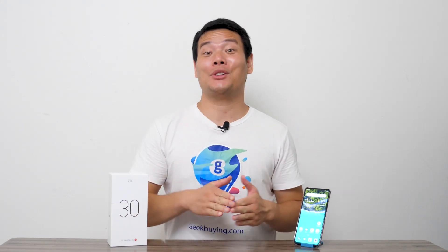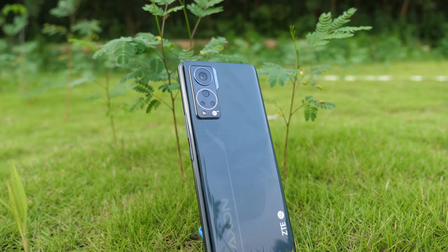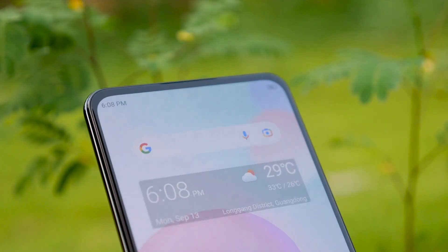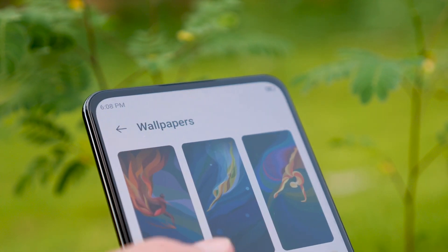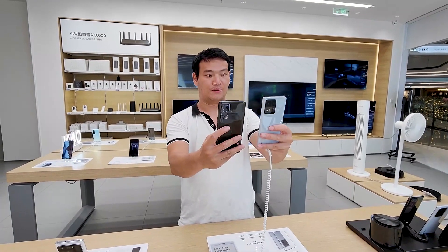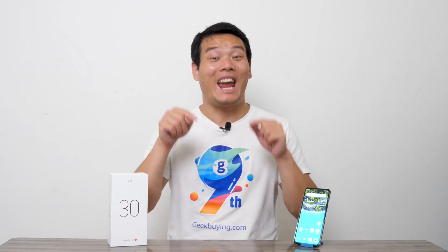Hey, what's up, Sami here. Today I'm going to be reviewing the ZTE Axon 35G phone. I've been using it for some time and have a lot to say. As a pioneer for the under-display camera technology, how is it exactly on this model? What about comparing to the Mi Mix 4 and overall user experience? I will answer all of these questions in this video.